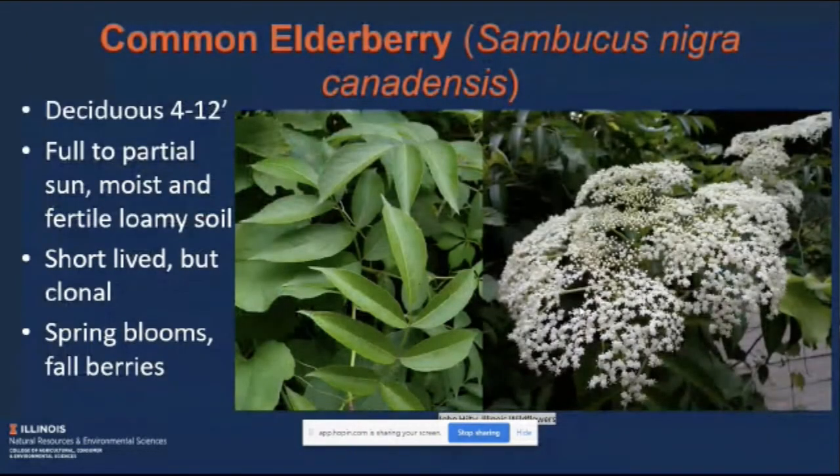With that, I'm going to jump into a few examples. First, we have the common elderberry. This is a deciduous shrub, 4 to 12 feet tall, preferring partial sun to full sun and moist and fertile loamy soil. It's a pretty generalist species though — it can be pretty forgiving. It is short-lived but clonal, so it will spread out. It has really nice spring blooms and a really bold display in the fall of deep, dark purple berries.